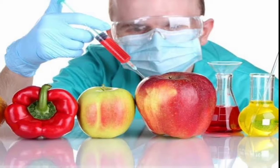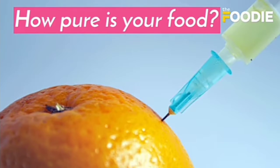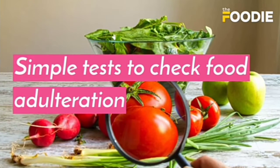Food adulteration means sometimes things that we buy in the market are mixed with harmful and unwanted substances — this is called food adulteration. Food can also get adulterated due to carelessness and lack of proper handling. How pure is your food? Let's see some simple tests to check food adulteration.